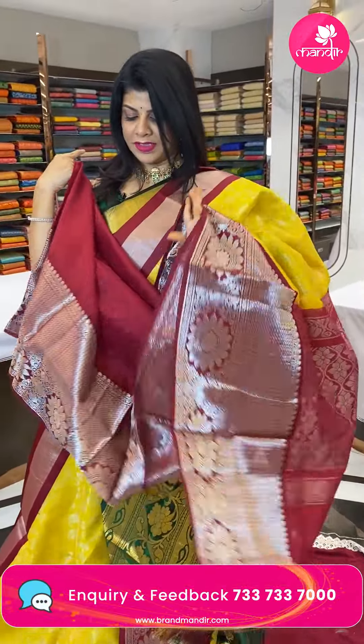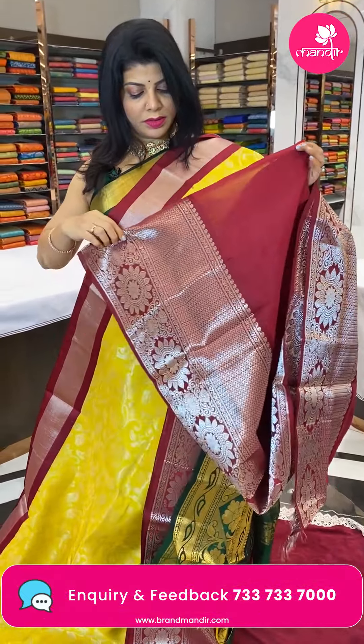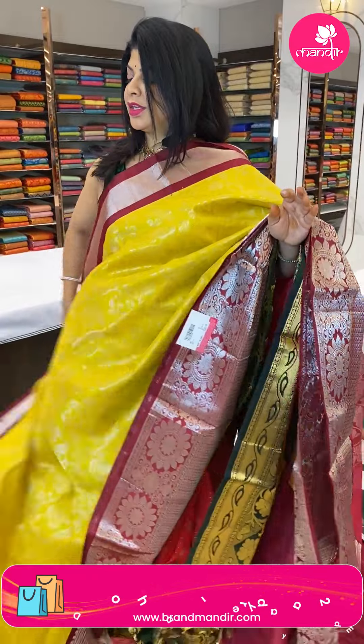Blouse is contrast, plain with border of sundi. Saree pricing and details — pallu is contrast, border is contrast.